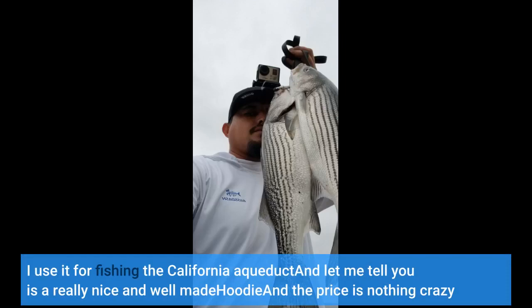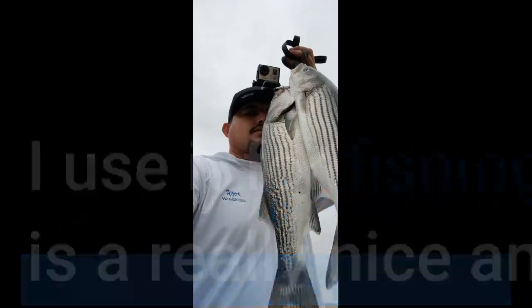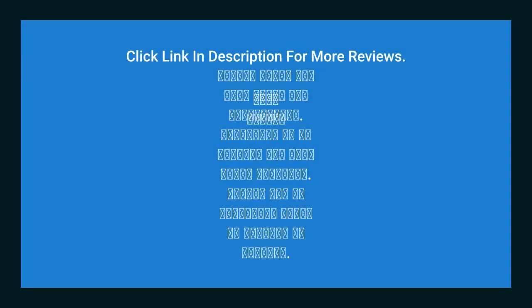I use it for fishing the California Aqueduct and it is a really nice, well-made hoodie. The price isn't crazy either. Click the link in the description for more reviews and information.